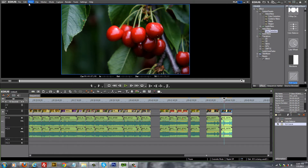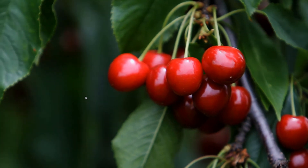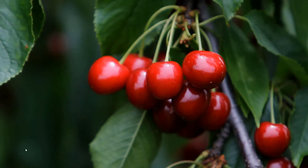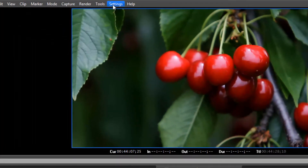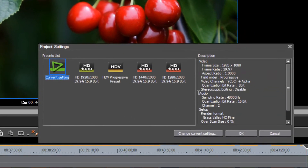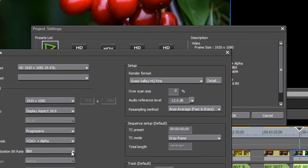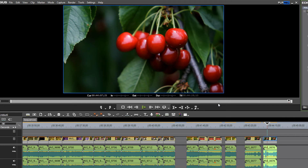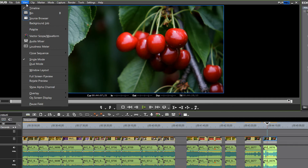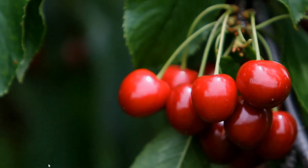We've added some color correction. Let's take a look at the banding and how it's been affected — back to full screen preview. Now, here's where you can really take advantage of your ability to quickly change your project settings from an 8-bit environment to a 10-bit color space environment. You do that by going to Project Settings, Change Current Project Settings, and changing from 8-bit to 10-bit. Hit OK. And even though it may not look like much has changed, as you look more carefully at your footage — let's go full screen again — yeah, most all of the color banding has disappeared.